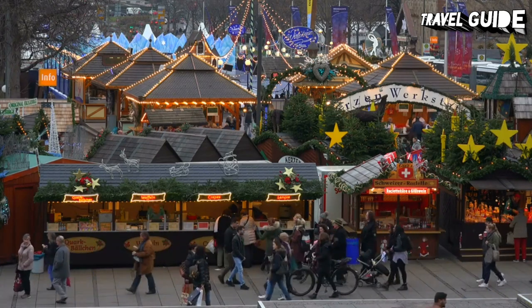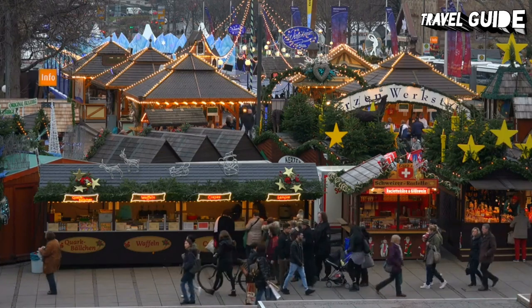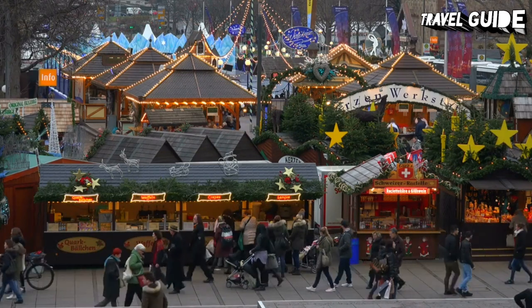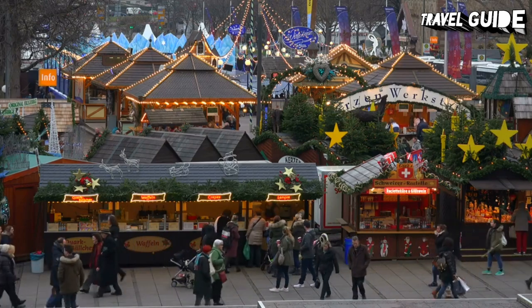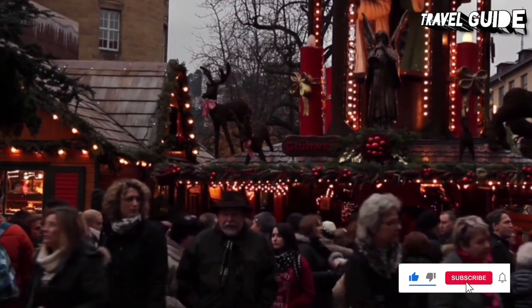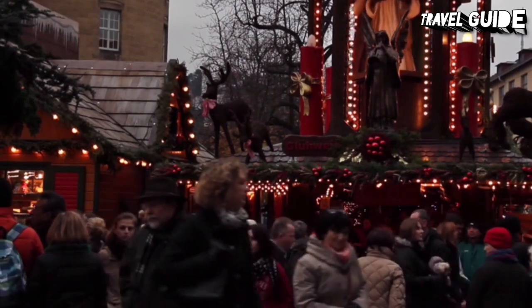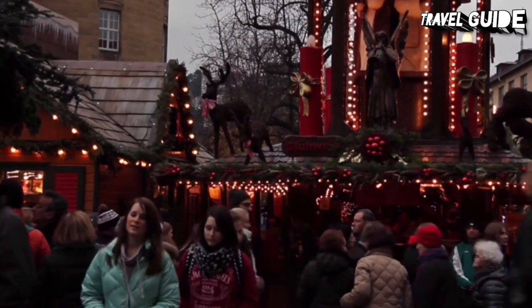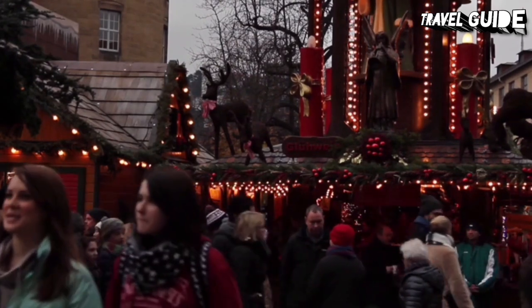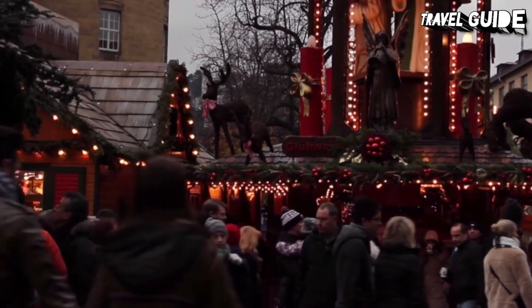Vendors display an eye-boggling assortment of beautiful handmade gifts: wooden toys, pottery, intricate ceramic houses, embroidery, puppets, knitted mittens and socks, felted hats, and holiday decorations of all sorts. Food is everywhere — sizzling sausages, spicy cookies, marzipan, chocolate, and roasting chestnuts. An entire side of Schlossplatz is devoted to children, with a carousel and a Ferris wheel with cars like giant Christmas tree balls.